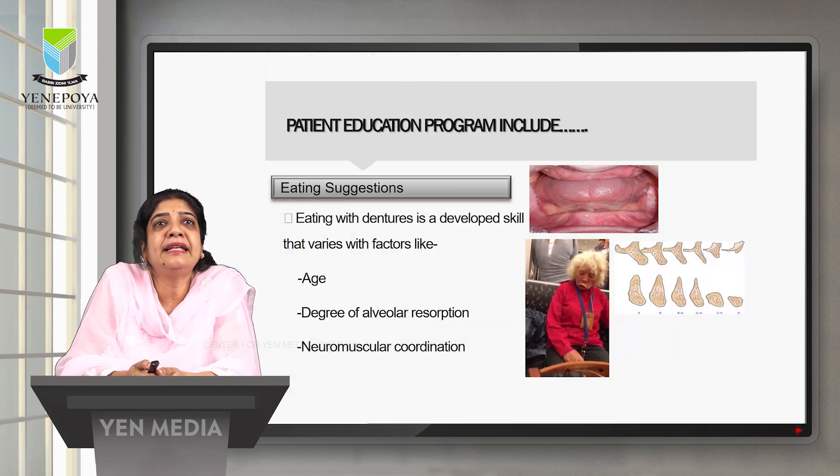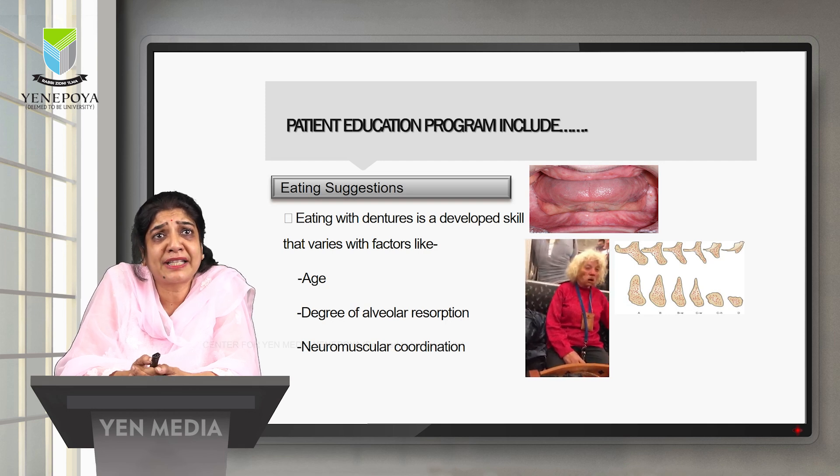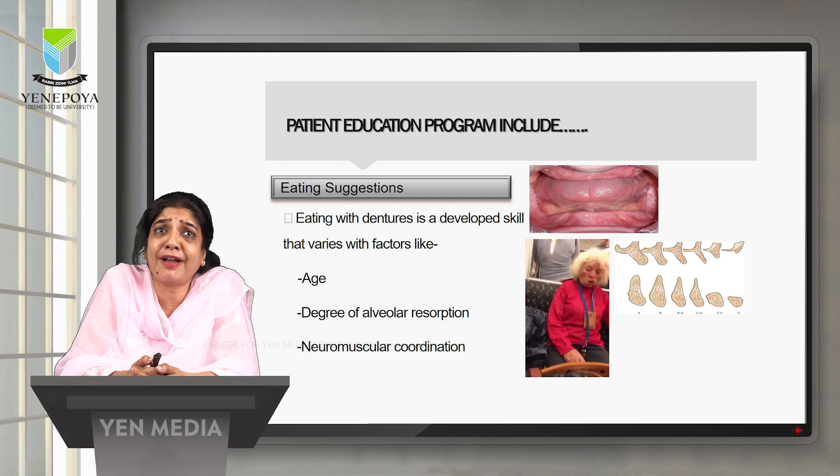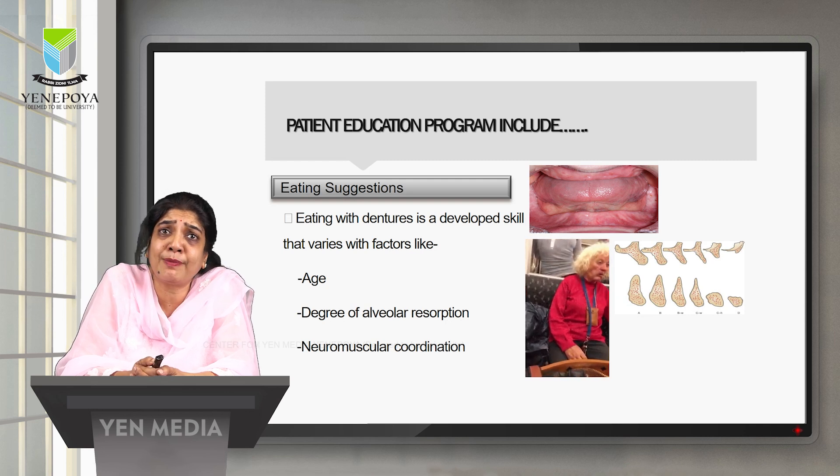Eating with the denture is a developed skill that varies with many factors like age, the degree of alveolar resorption, and neuromuscular coordination. When the patient is very old, with severely resorbed alveolar ridges and poor neuromuscular coordination, they do have problems with eating and should be advised regularly regarding eating skills.